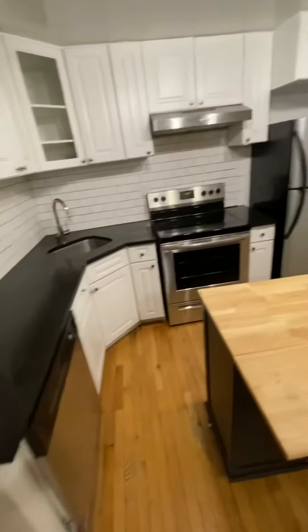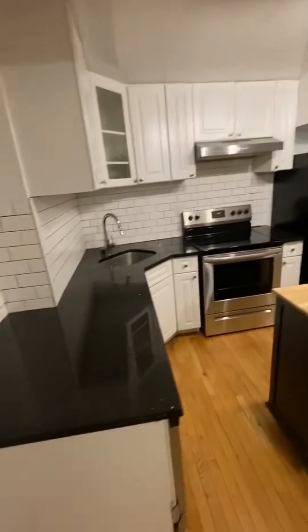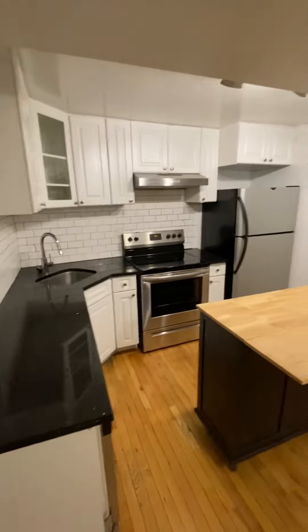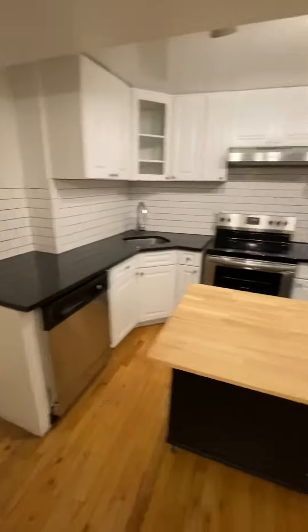The island is movable and can stay or leave. Nice kitchen — abundant amount of countertop and cabinet space with full size appliances, including a dishwasher.